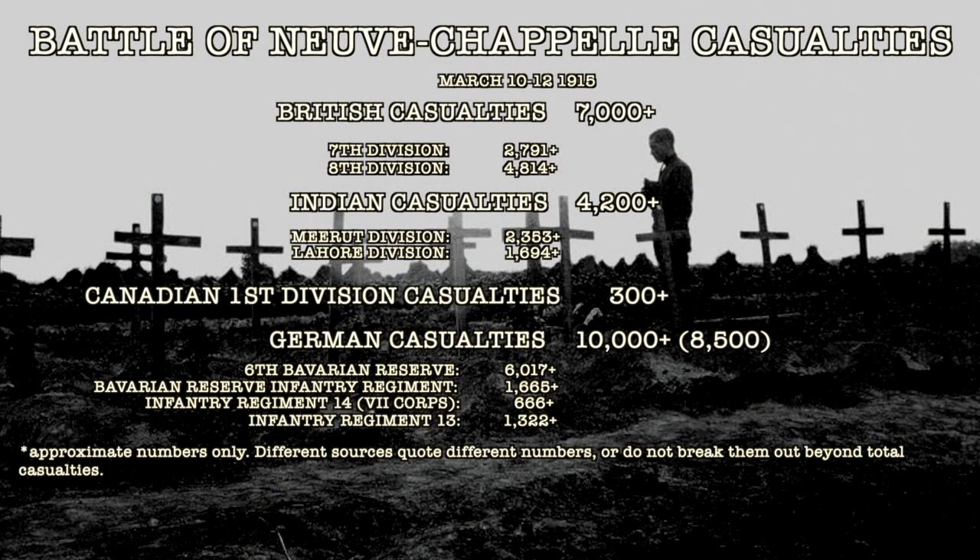Casualty figures were harsh for both sides. The British troops suffered more than 7,000 troops lost, consisting of at least 2,791 from the 7th Division and at least 4,814 from the 8th Division. The Indian Corps suffered more than 4,200 casualties, including the Meerut Division suffering more than 2,353, while the Lahore Division lost at least 1,694. The Canadians who kept the German reinforcements back had 100 of their own troops killed and more than 200 wounded or missing from the 1st Canadian Division.